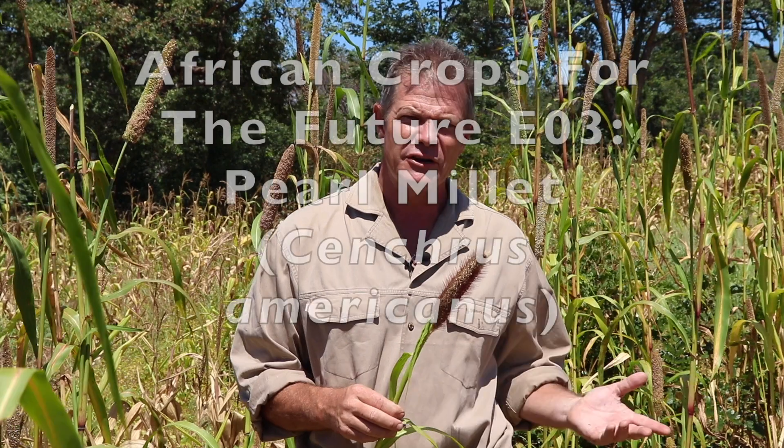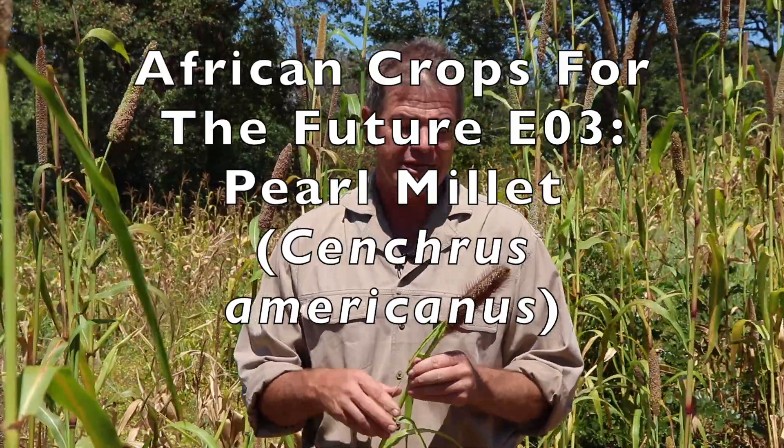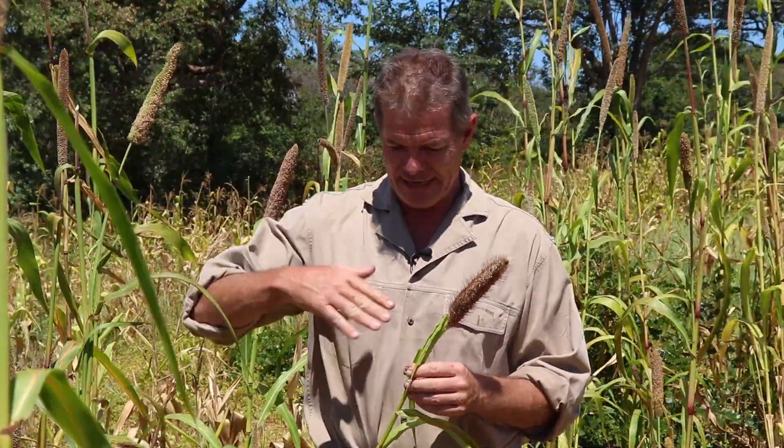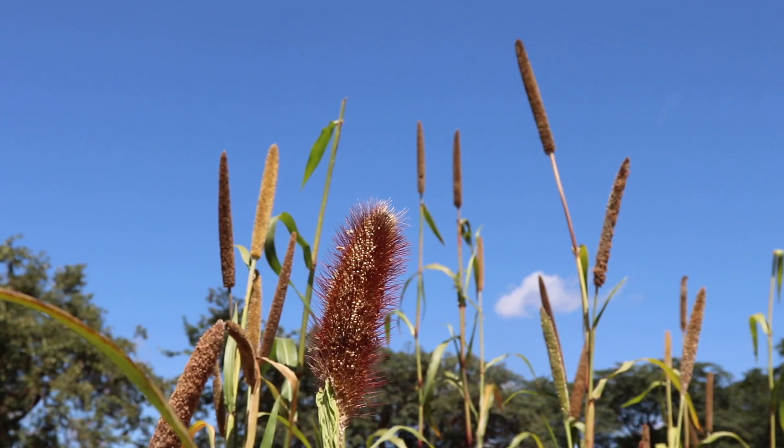I'm Gus, the African Plant Hunter. This is the next in my ongoing series on underutilized plants that I believe have huge potential as crops of the future, and I'm sure most of you at least recognize this one. This is Pearl Millet, previously known as Pennisetum glaucum, now called Cenchrus americanus. It's Munga or Inyawuti in this area in Matabeleland North.